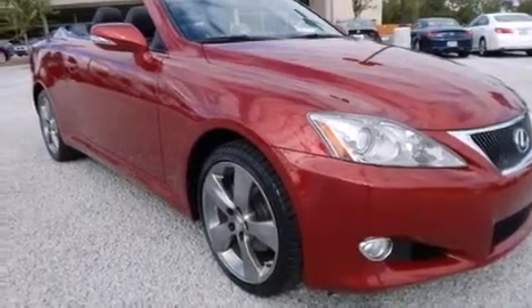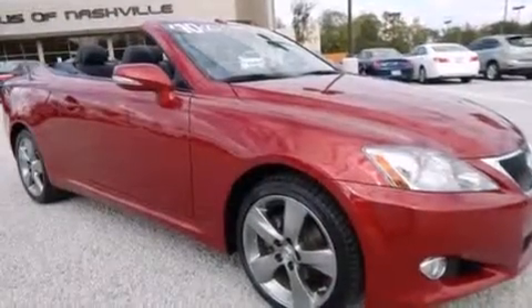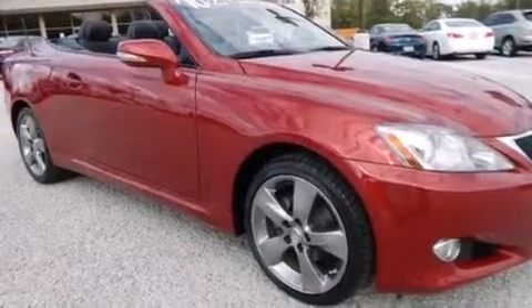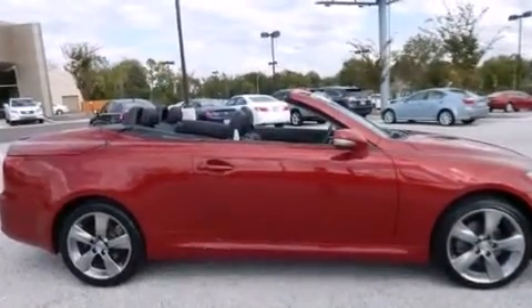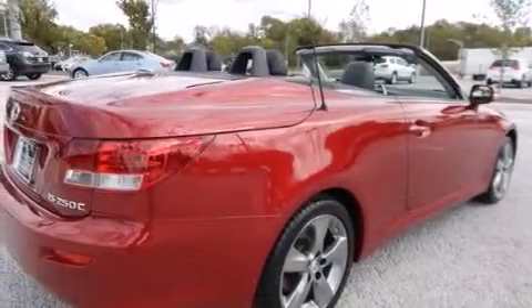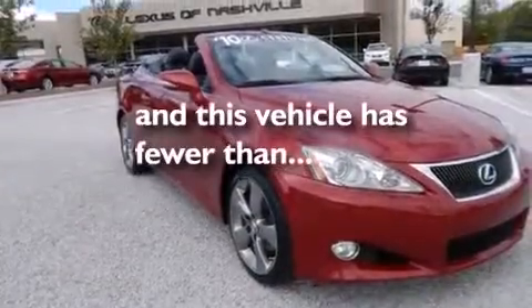The following features are also included: dual power seats, heater vents for rear seat passengers, cruise control, a multi-disc CD player, a leather-wrapped shift knob, a tool kit, front and rear floor mats, side impact airbags, steering wheel controls, and this vehicle has fewer than 30,000 miles on the odometer.